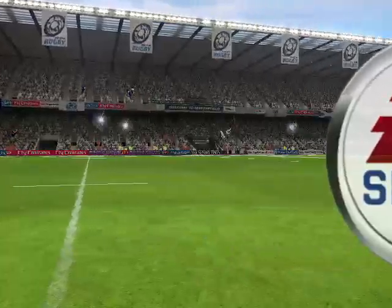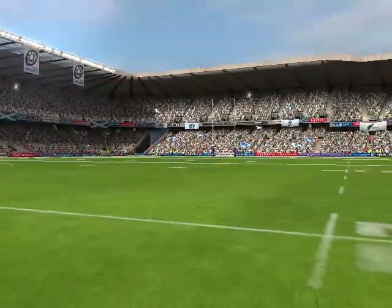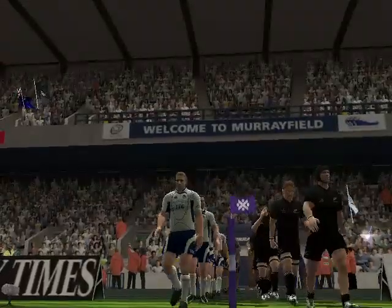Hello there, I'm Ian Robertson and welcome to our coverage today of this special exhibition match. I'm joined by Grant Fogg.